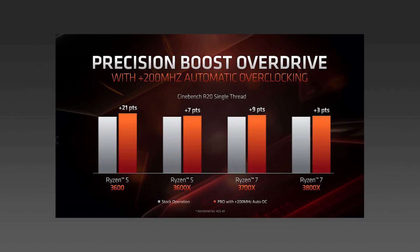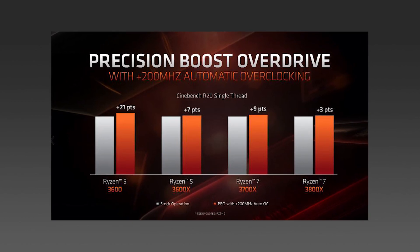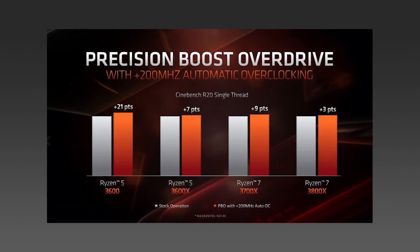Precision Boost Overdrive — AMD's latest feature on its Ryzen 3000 series processors. But is it something which really works, or is it just a marketing term used by AMD for the Ryzen 3000 series? Let's find out.